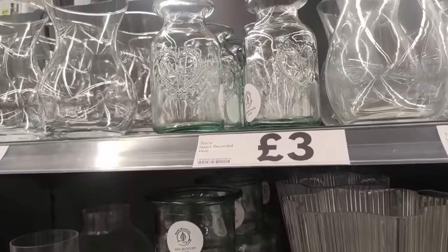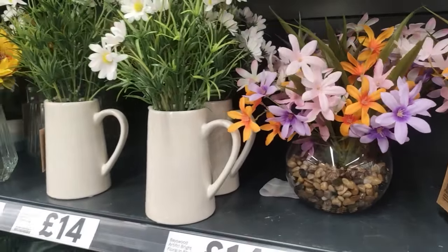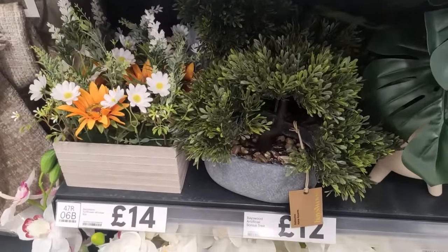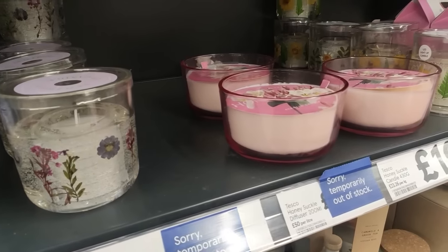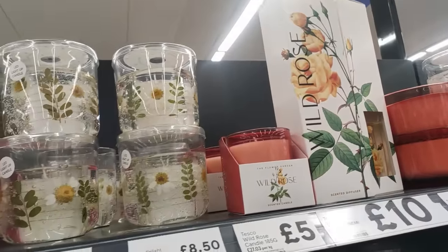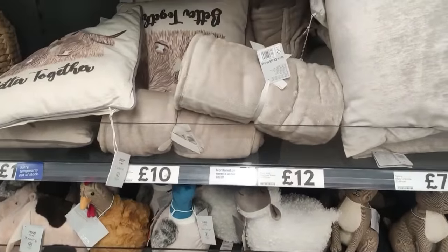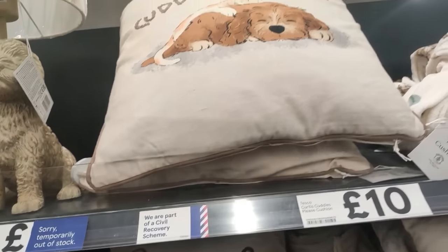Some really beautiful vases as well. Moving on into some of their candles - I don't think I've actually tried a Tesco candle, and I didn't even smell too many because I was so taken by how beautiful all of the packaging was. If you have tried their own candles please do let me know if they smell strong and if they are worth getting. I also love this cushion - if you've got a country-style home, how cute is that? And that little doggy again - look how adorable.